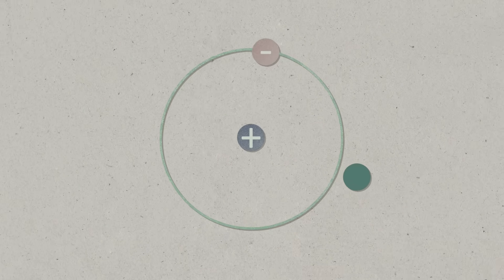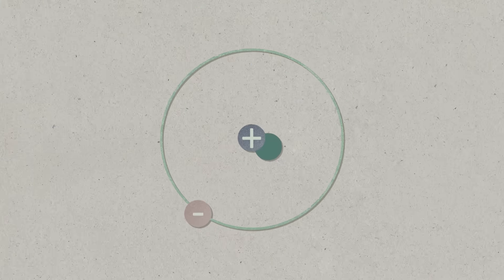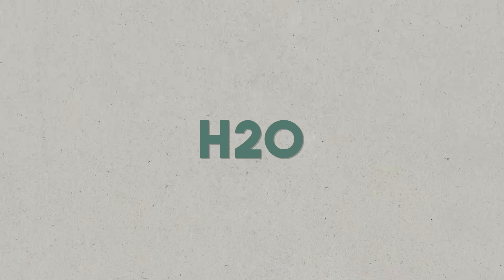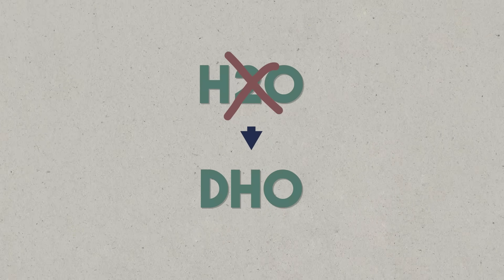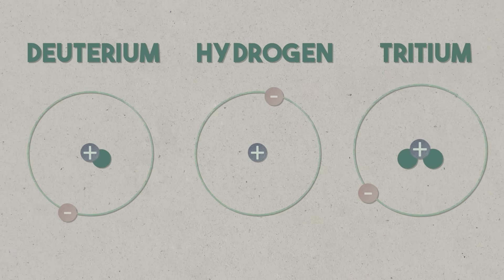Suppose I force hydrogen to accept a neutron and cram it in there. Now I have what's called heavy hydrogen — it has a whole word: it's called deuterium. You can make a water molecule out of deuterium — H2O — and if one of those hydrogens is a deuterium, then it's DHO. That's heavy water. You can add two neutrons to it, and we have a word for that: it's called tritium. When you add neutrons or subtract neutrons from an atom, you've made an isotope. Deuterium and tritium are isotopes of hydrogen.